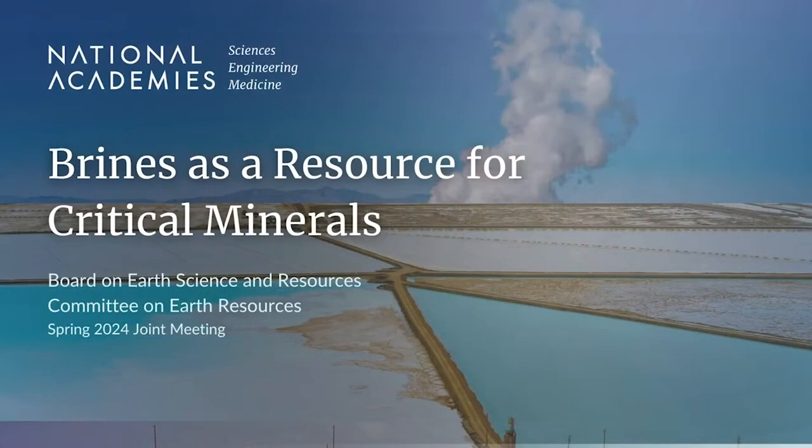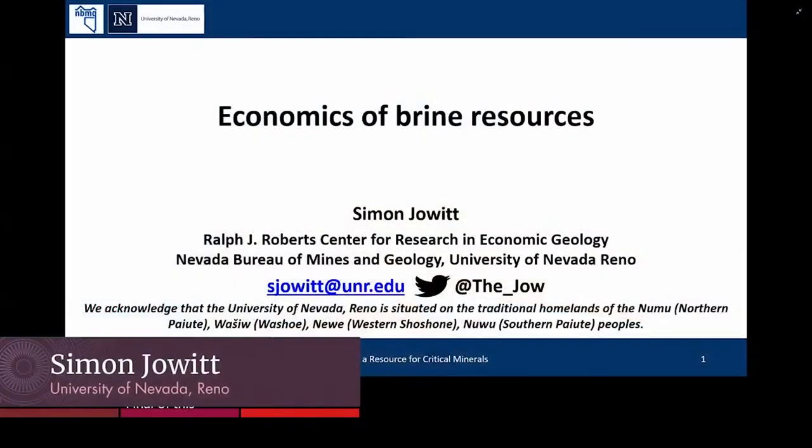I want to remind the audience that you can submit questions to the panelists on our webpage live stream — look for the Slido box underneath the live stream video. Our final speaker of this session is Simon Jowett, a tenured director of the Ralph J. Roberts Center for Research in Economic Geology and the Arthur Brandt Chair of Exploration and Geology at the University of Nevada.